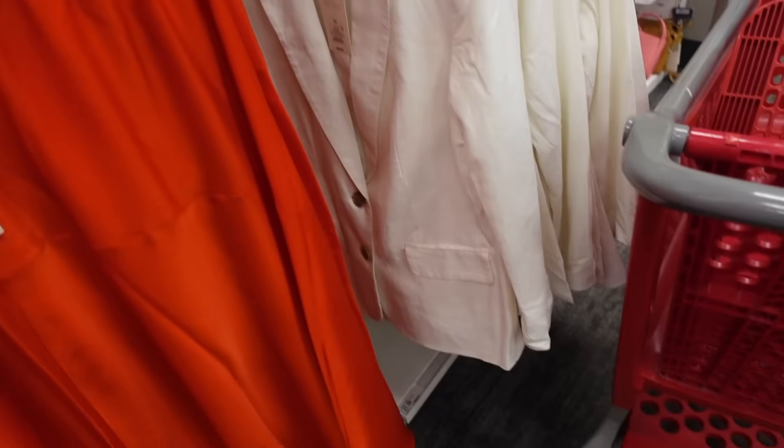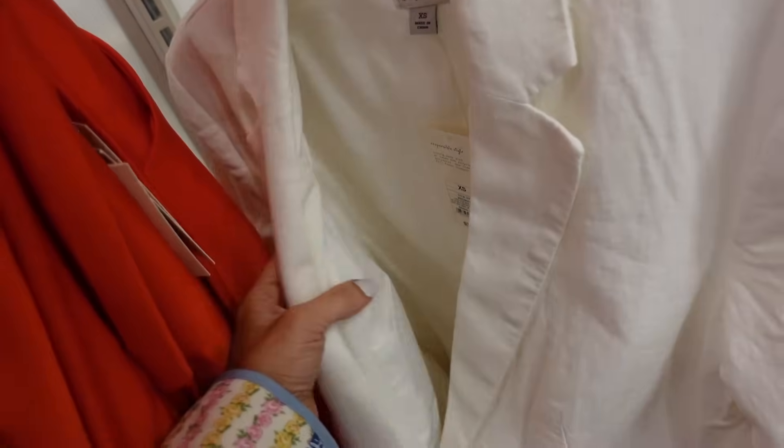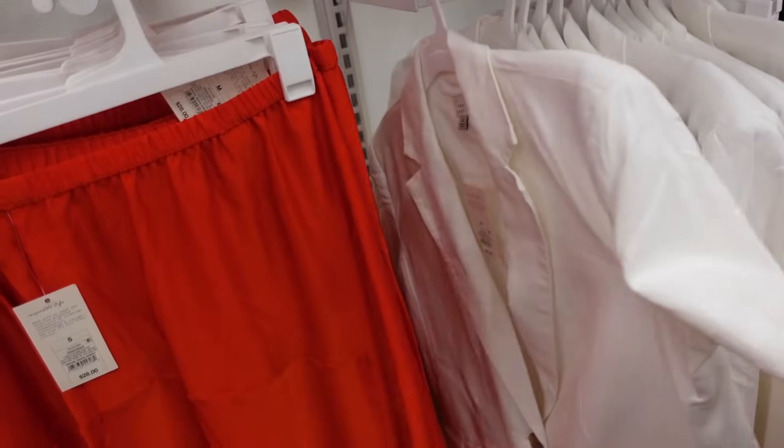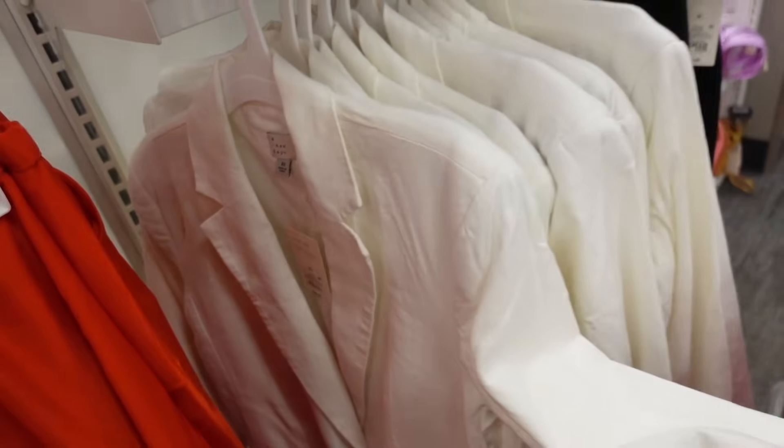Also seeing the linen blazers now in the white. They have that smaller collar with the lapel, completely lined on the inside with the two tortoise buttons, flat pockets. It's relaxed to the wrists and this is the extra small, so it is more of that oversized fit. They're going to be $38.